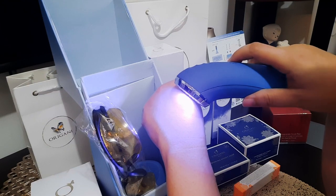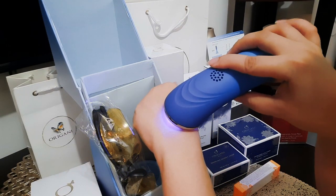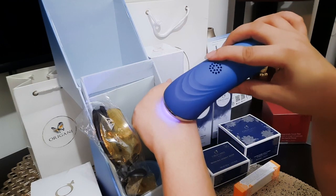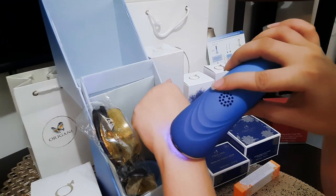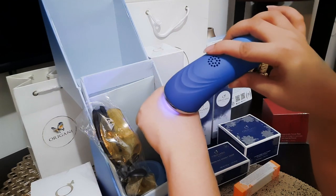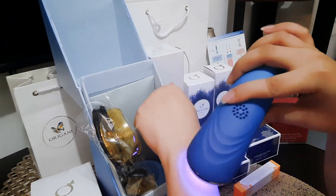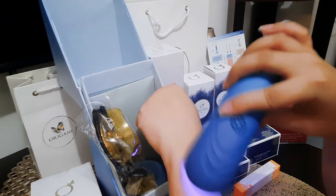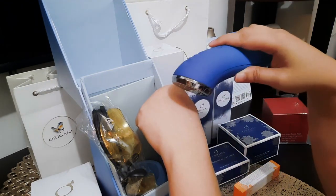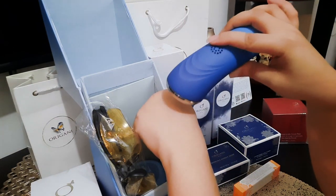Yung may mga spots of white na nag-crystallize, yun daw yung dapat mong i-target, kasi yun yung may bacteria. You have to stroke it gently. This machine can eliminate the bacteria, solve the inflammation, and remove the redness and scars. Yung mga light na yan nagpa-penetrate sa skin about 1mm, 2mm, 3mm.